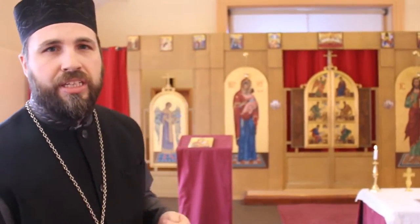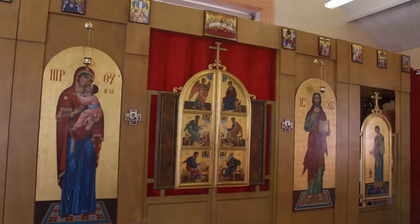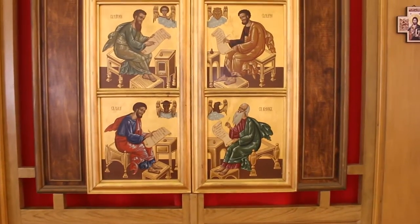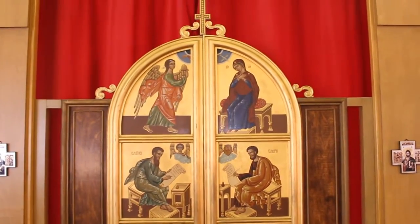To the left, you see again an image of Holy Mary, the Theotokos, the God-bearer. The middle section represents the Holy Doors. Those are, in fact, the Holy Doors. And on them, you will see very often either the four evangelists, the writers of the Gospels, or the Annunciation, or in our case, a combination of both.